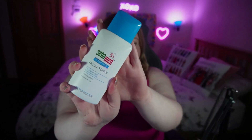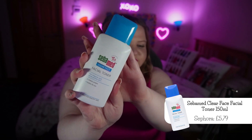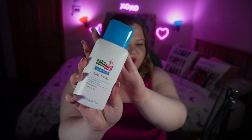Next step is toner, and I have been using the CebaMed facial toner for clear face, for impure and acne-prone skin. It claims to combat pimples and balance the pH of the skin, with a clinically tested pH of 5.5. I have enjoyed this — I can't say I have any complaints. I put a little bit on a cotton pad and just wipe it across my face after cleansing. It doesn't sting, it doesn't burn. I've liked it so far, and that's step three in my routine.